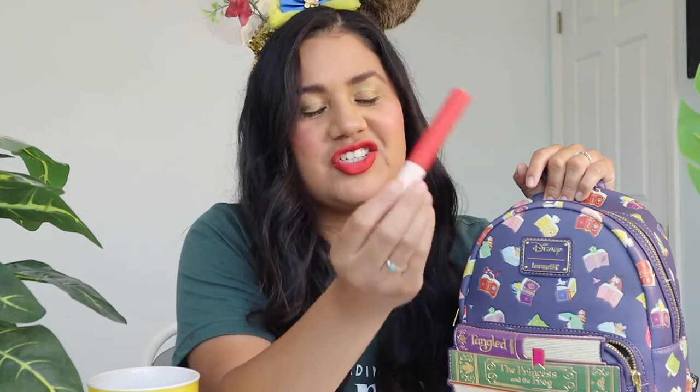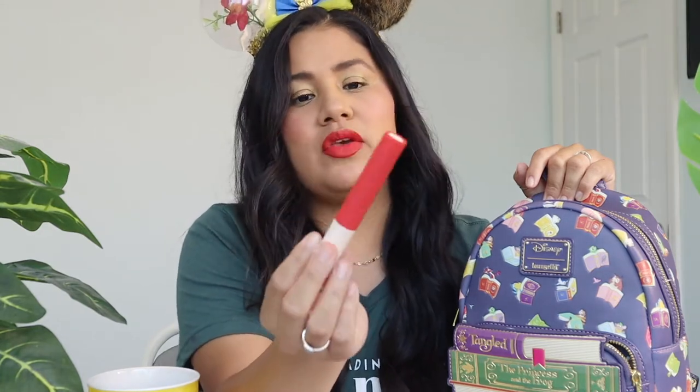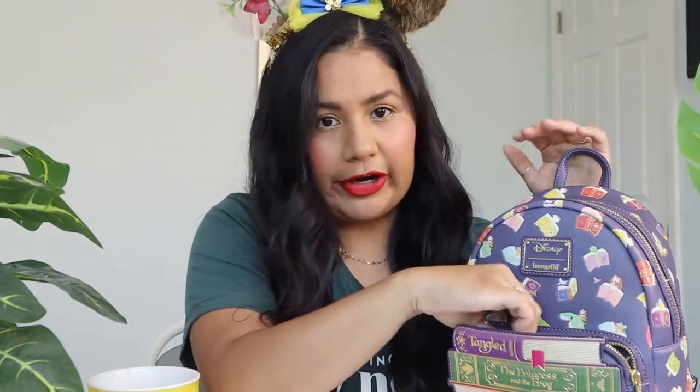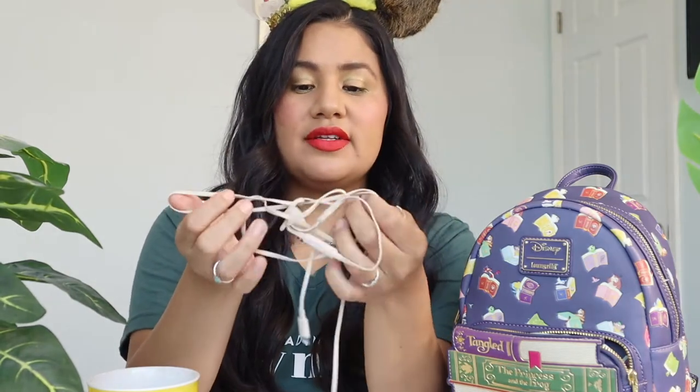I'm wearing this lipstick — it's a Rare Beauty product by Selena Gomez. I love Selena Gomez so I had to try out her lipstick, and it's amazing. I'll have to try other colors too. You can get it at Sephora; this one is in the color 'Inspire.' I also have a hair tie — I always carry one in case I need to tie my hair up — and my glasses, which I need to see far away and especially to drive at night.